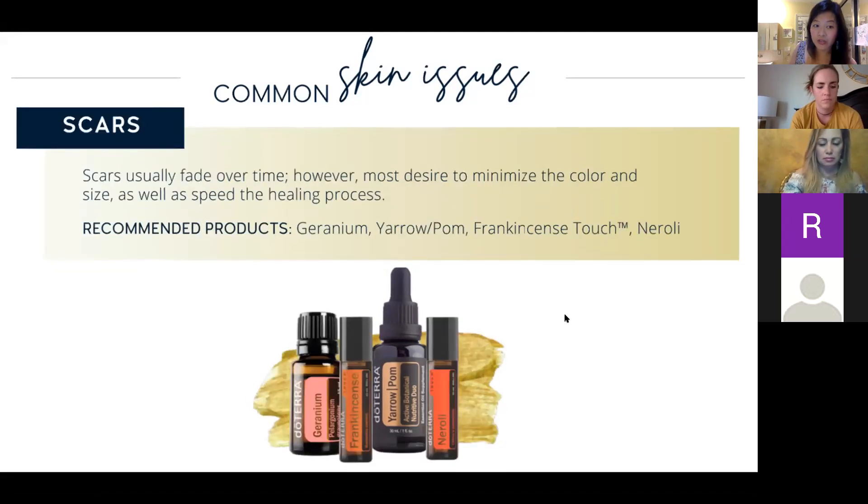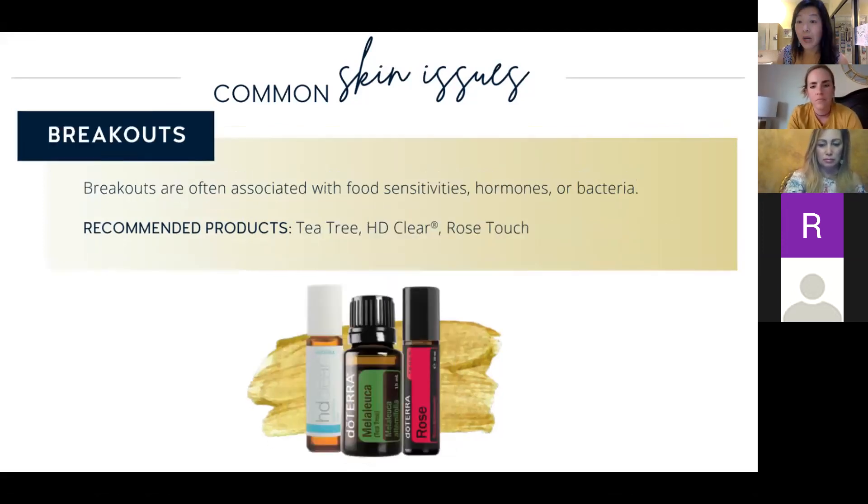Some of you may have scars from old injuries or maybe even a C-section. Oils good for that are geranium, Yarrow Pom again, frankincense again, and neroli — which is the oil from the orange blossom. It's very balancing and it helps to fade scars.